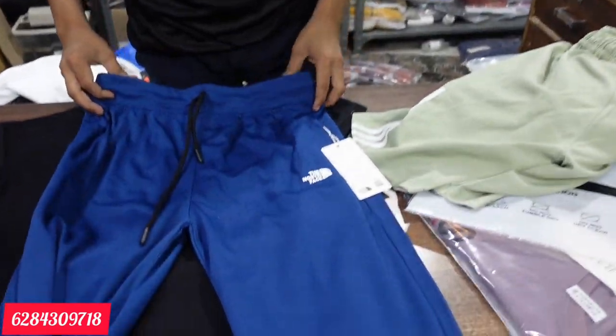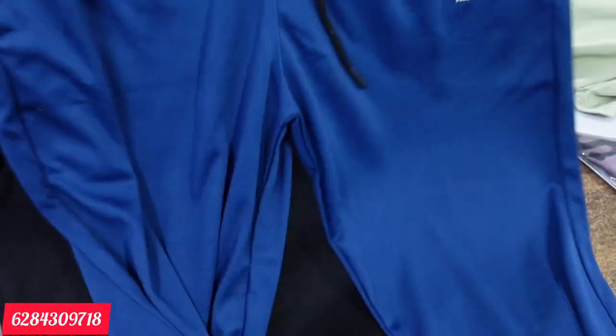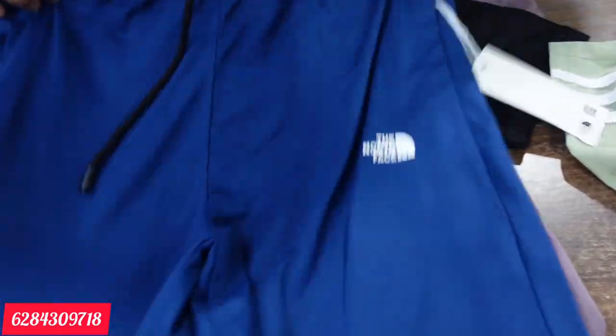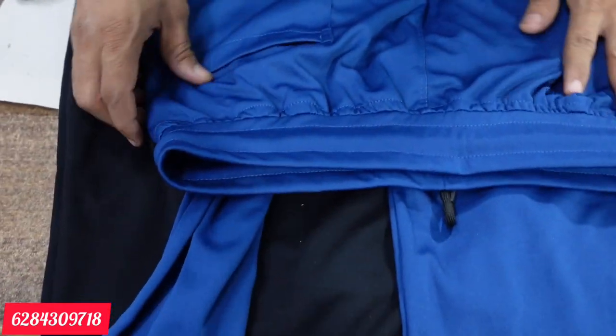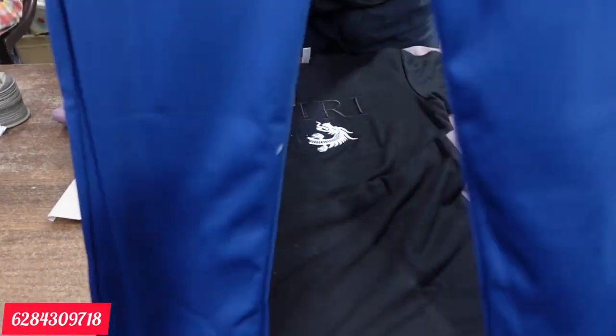I'll show you a lower in 2-way Lycra. You can see it — it's a printing style. It's 2-way with a very good stretch. It's a sober design with a back pocket. Very good quality with big zips on the sides. The range is 170 rupees.